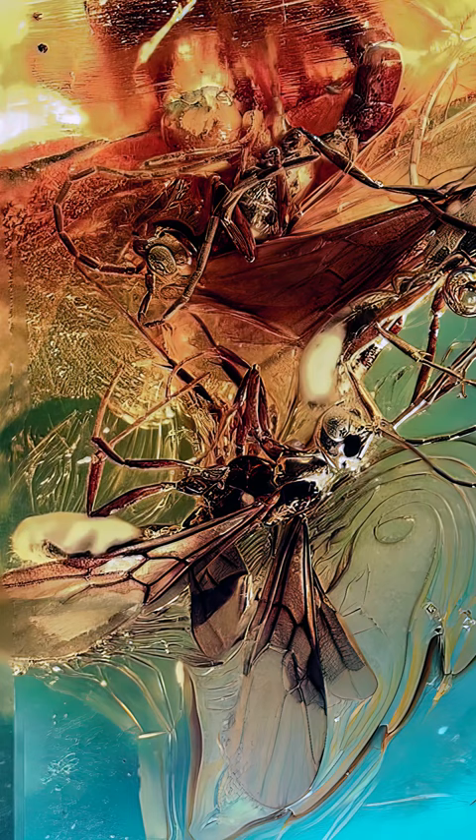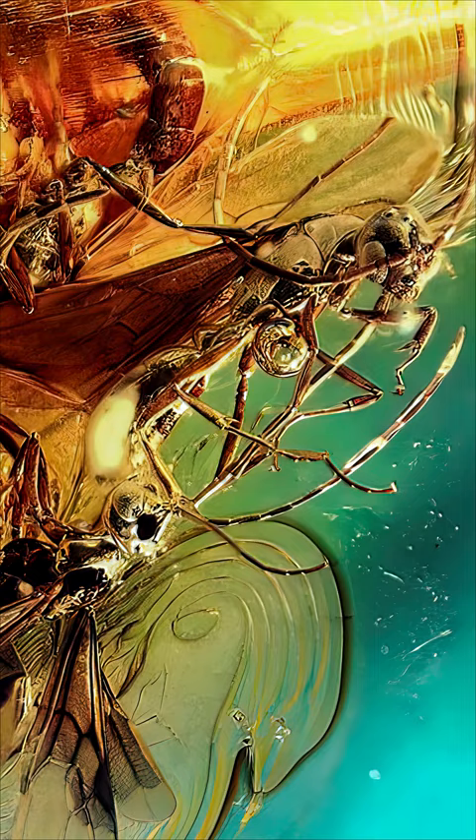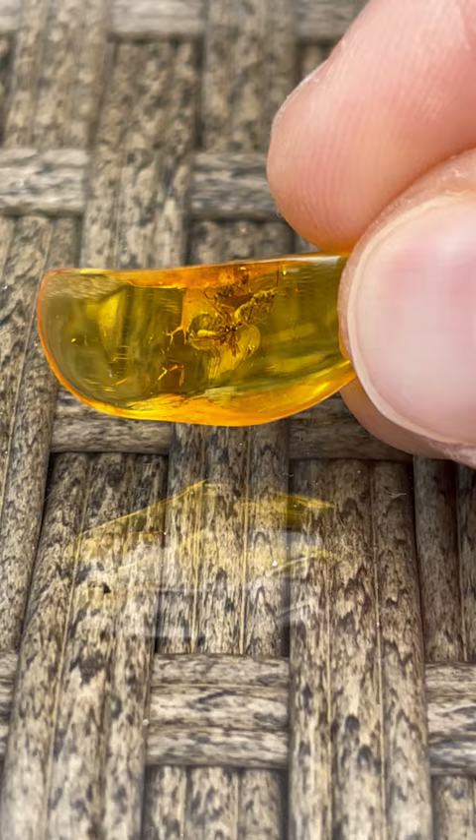Judging by the wings, these were the future queens of the colony, but instead they ended up in my private collection of amber specimens.